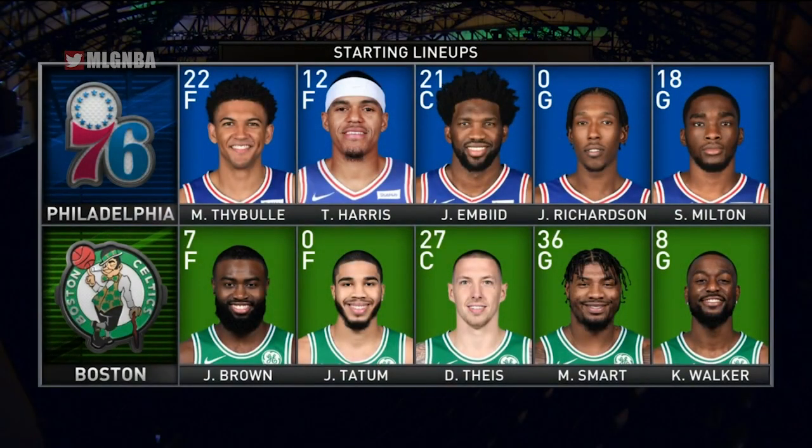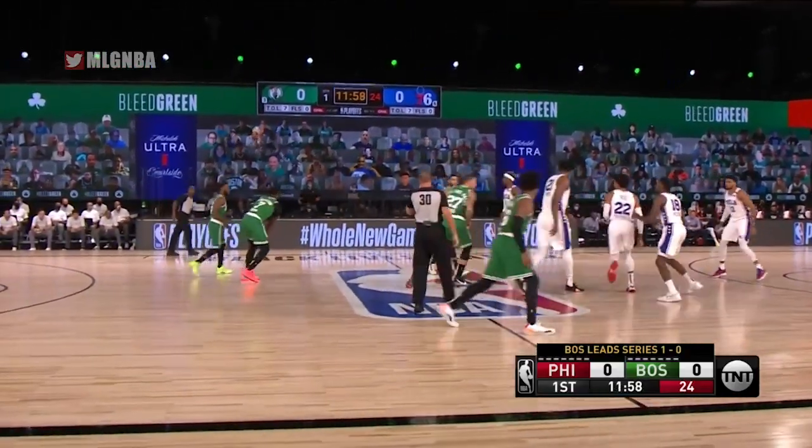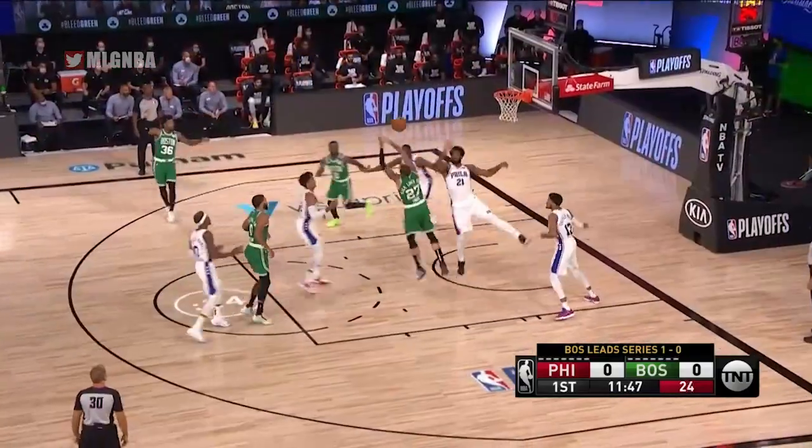Table is set. Let's get you the starting lineups. Matisse Thybulle will be very thin on that bench, but the positive is Marcus Smart has been a master at that.